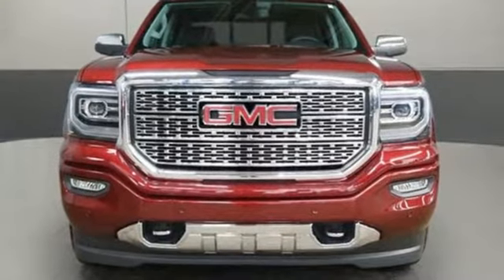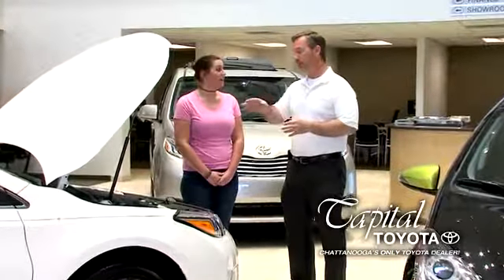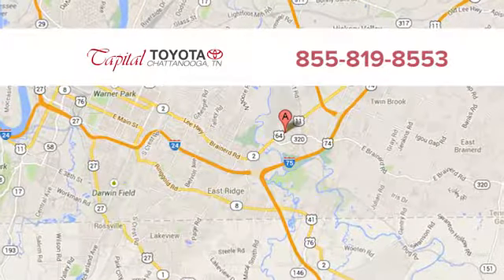The time is now. See it for yourself today. Discover top-notch friendly customer service at Capital Toyota. We're easy to find on Lee Highway in Chattanooga.